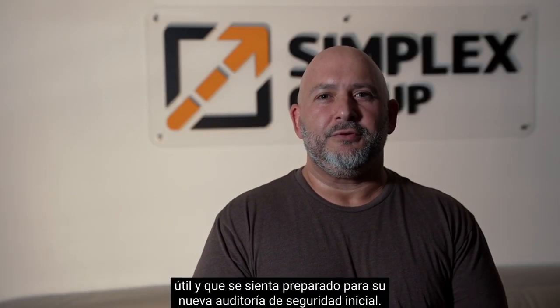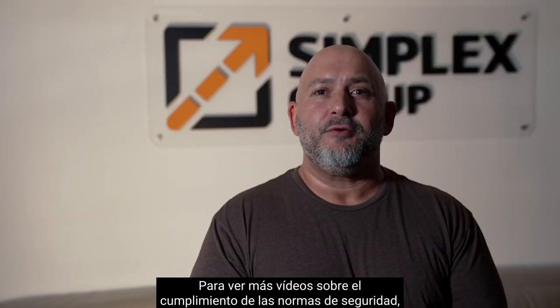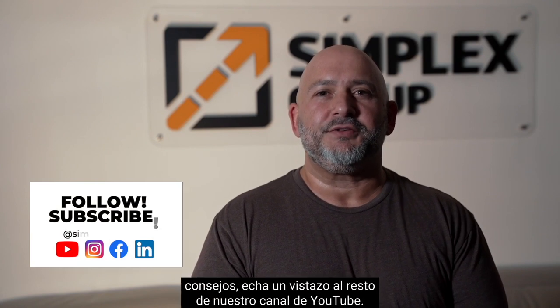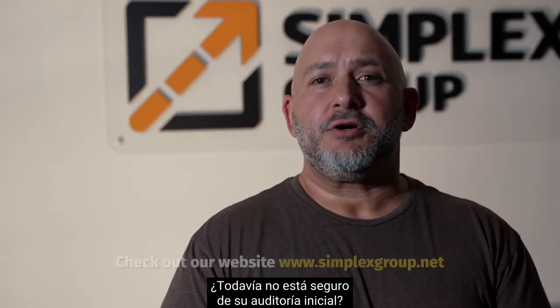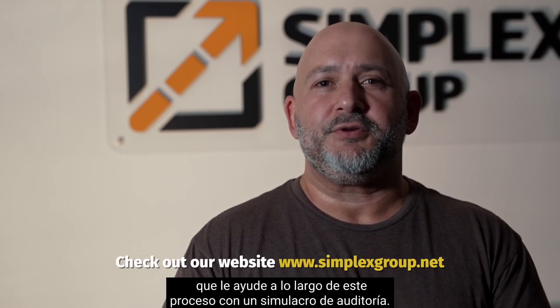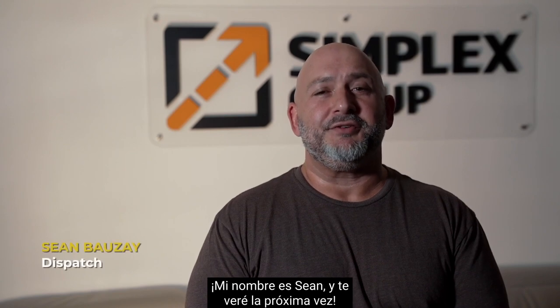Thanks for tuning in today. We hope that you found this information useful and that you feel prepared for your new entry safety audit. For more videos on safety compliance, trucking business operations, and tips, check out the rest of our YouTube channel. Still unsure about your new entrant? Check out our website to contact a safety expert to help you throughout this process with a mock audit. My name is Sean and I'll see you next time.